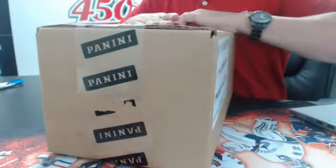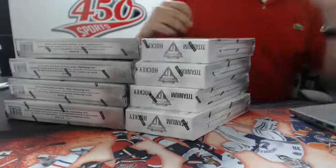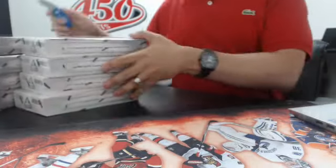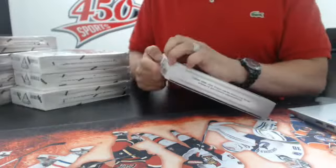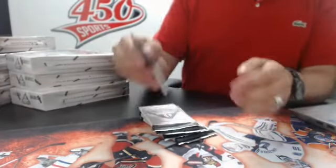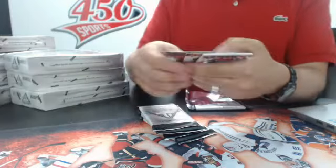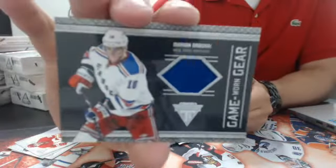Alright, so let's start this, guys. So here are the 8 boxes. This is box number 1. So 5 packs per box. First hit for the New York Rangers - Marianne Gaberic, game worn gear. So first hit for Matt and the Rangers.